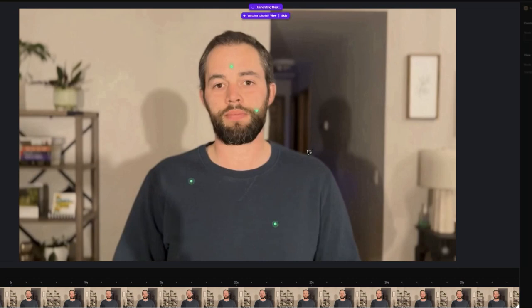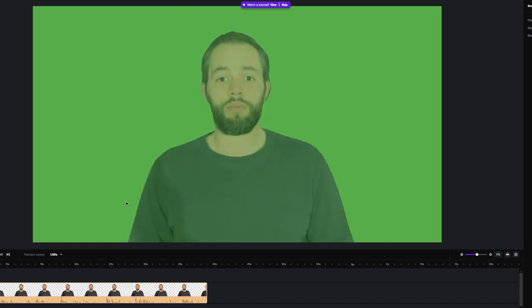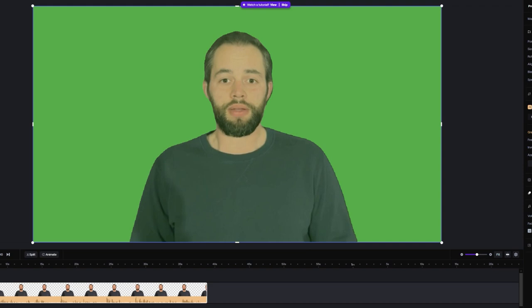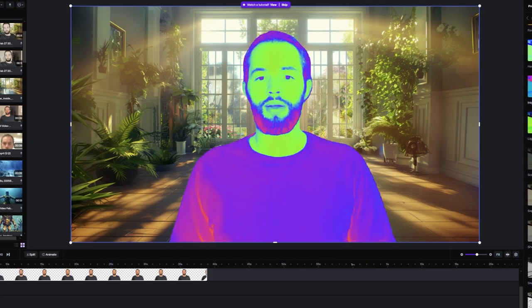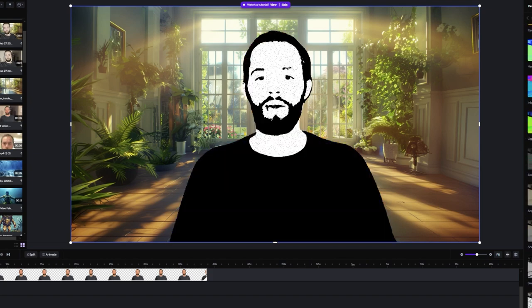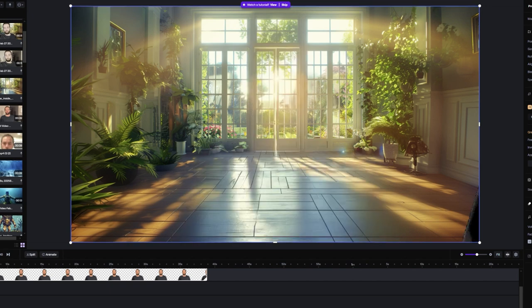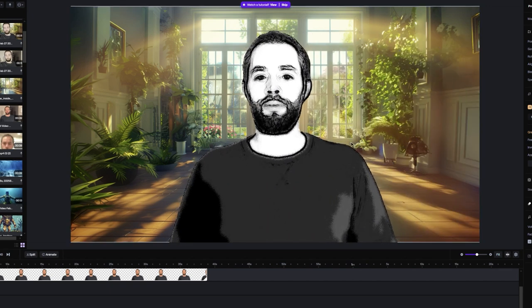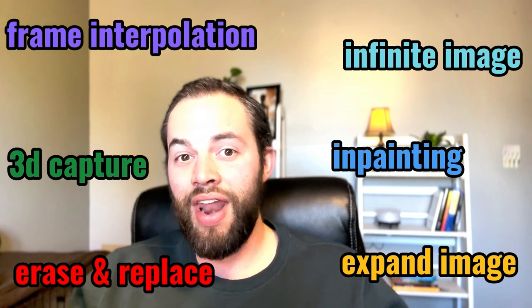One of my favorite features is background removal. I know it's possible to do this with other tools or a green screen, but I want it to be simple, and Runway does just that. I was blown away by how easy it was to remove the background from pretty much any video I uploaded. What's even cooler is you can then re-add another video or background to quickly replace it, adding real flair to your video — all within just a few minutes.